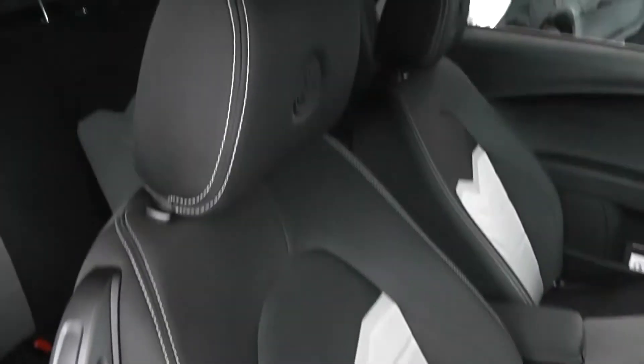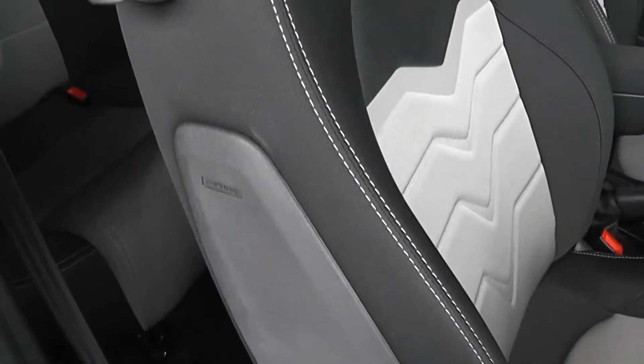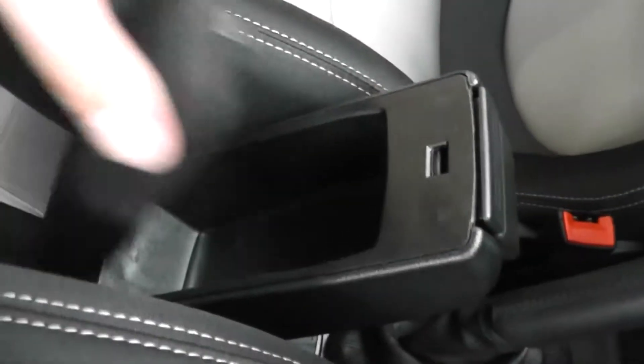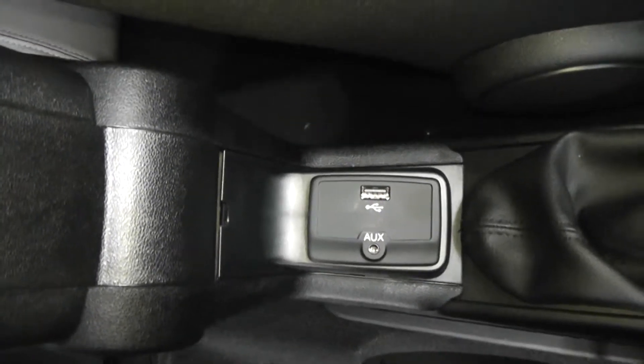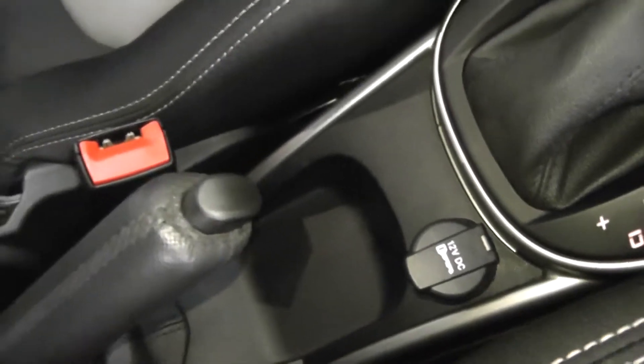In the front you have sports seats for the driver and passenger in the same black and grey cloth finish. The driver's seat has an airbag, is height adjustable, and features the Alfa Romeo logo embroidered into the headrest. There's a retractable driver's armrest with a storage compartment underneath, auxiliary input and USB socket for iPods, and a 12V socket for charging phones or sat-nav systems.